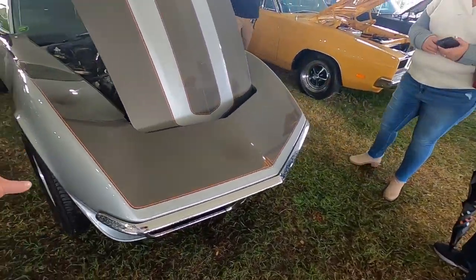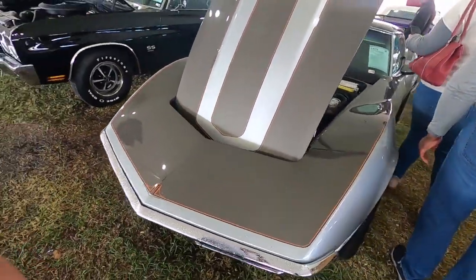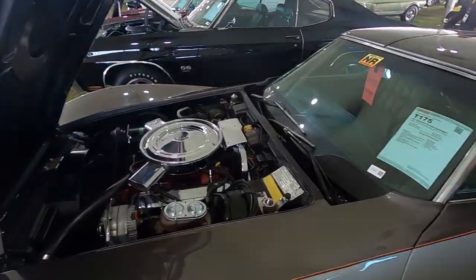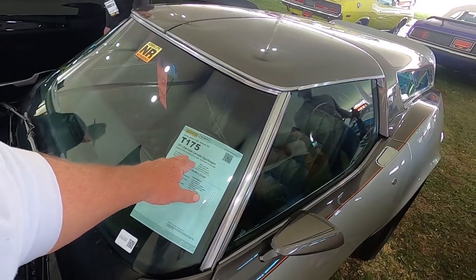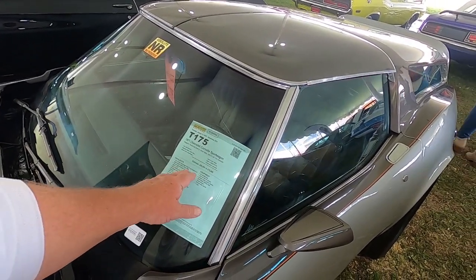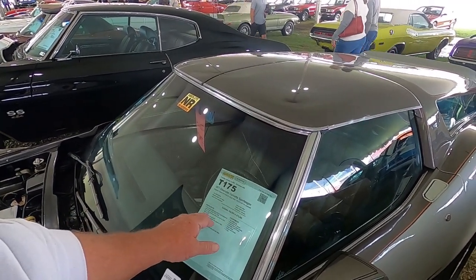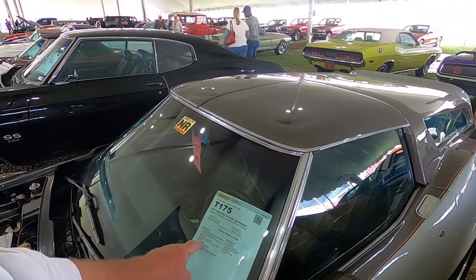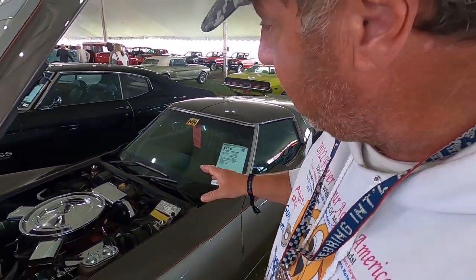The front end has been completely redone — it's got a 73 front end on it, and the lights aren't popped up. This is a full 1971 Chevy Corvette sport wagon, designed, owned, and built by Chuck Miller. The body kit was designed for noted custom builder Chuck Miller. He built the car in 73 and kept it until 2023 — just a very, super rare car.